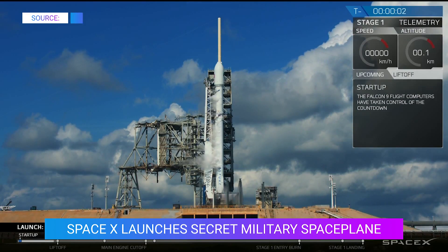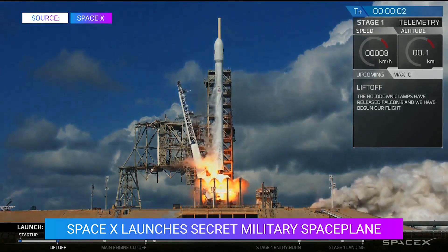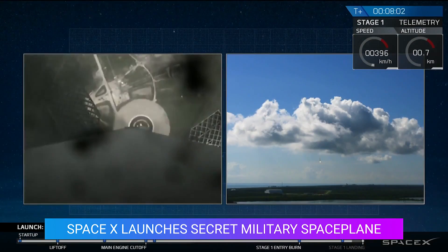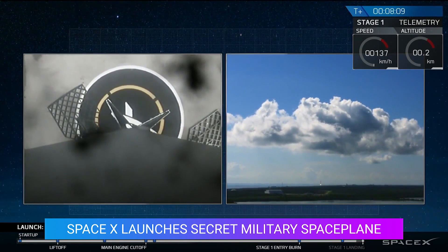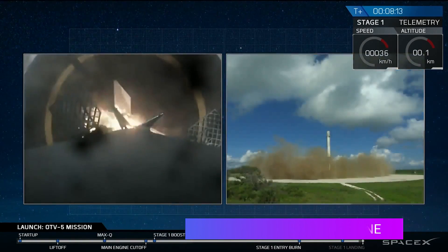Jumping into some quick news for the day, everyone. SpaceX successfully launched another rocket yesterday morning, launching the secret X-37B orbital test vehicle into orbit. This is the fifth time that the X-37B has been in space and the first time that SpaceX was the ones to put it up there. And as per usual, the rocket also successfully landed back on land.